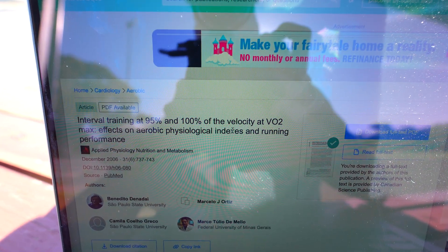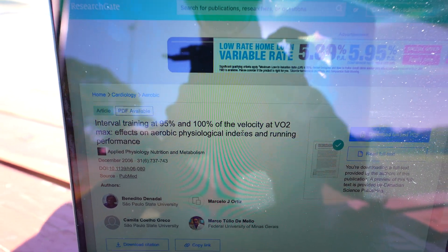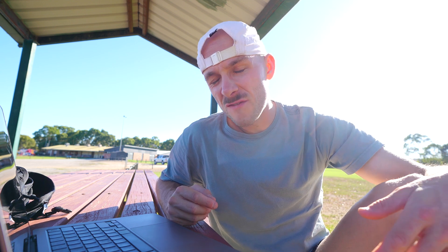This next study from 2006 did interval training at 95% and 100% of VO2max velocity. They found that improvement in VO2max happened when athletes were right on their VO2max compared to 95%. That makes a lot of sense — 95% is more likely to be threshold-type work, so it's not going to increase raw VO2max numbers as much, though it might still have a small effect. The problem with this study is they didn't actually specify what interval lengths they used, so it's basically useless for this video.